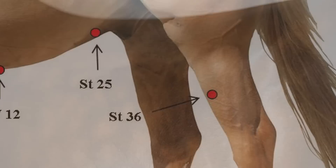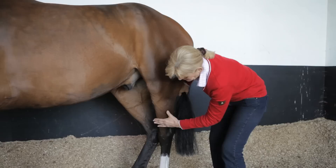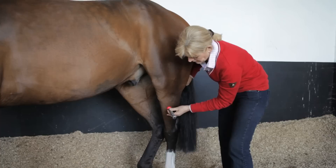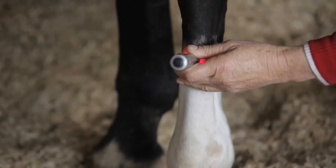The next point is Stomach 36. It's a little tricky to find, but if you face the front of the horse holding the tail, place your hand on the front of the hock and slide up until you feel a slanting bone. At the bottom of the four fingers you will find Stomach 36, slightly to the outside. Then go down the front of the leg to the coronary band for Stomach 45, which is directly at the front of the hoof.